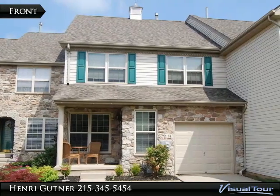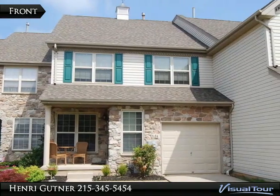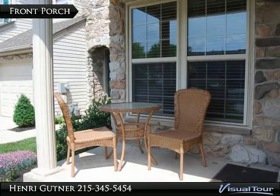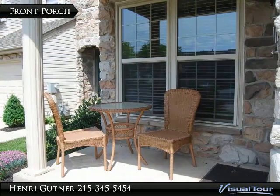Enjoy the easy life at Fireside. Pretty Linape floor plan with hardwood floors through the first floor. Open living room dining room area for easy entertaining.